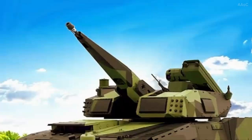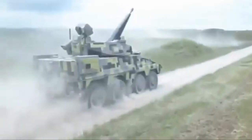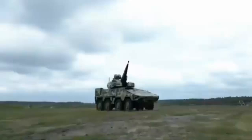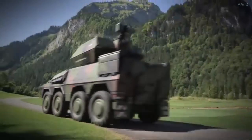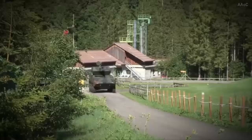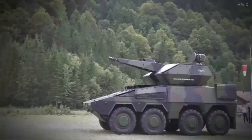The primary weapon of the Skyringer-30 is a 30mm KCE revolver cannon, which uses 30x173mm ammunition. This high-velocity cannon has a range of approximately 3,000 meters and a firing rate of 1,200 rounds per minute, making it highly effective against a variety of aerial threats, including drones, helicopters, and low-flying aircraft.